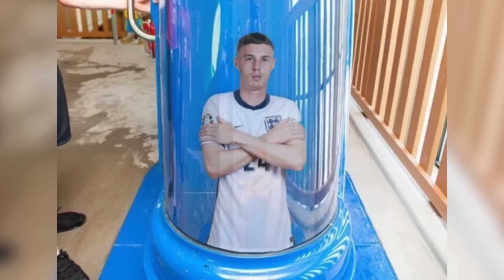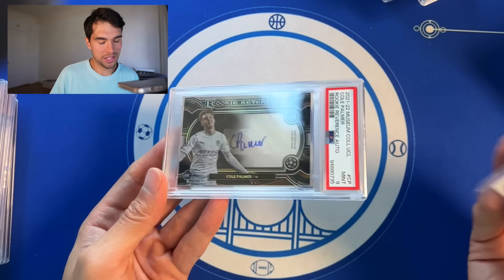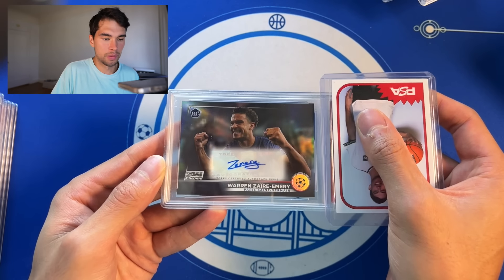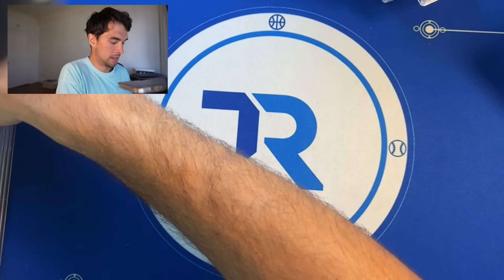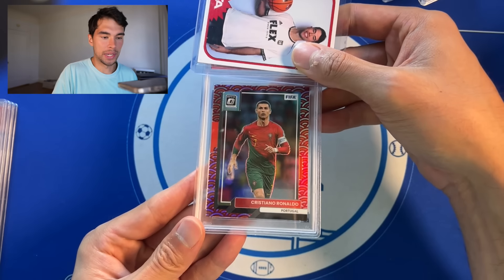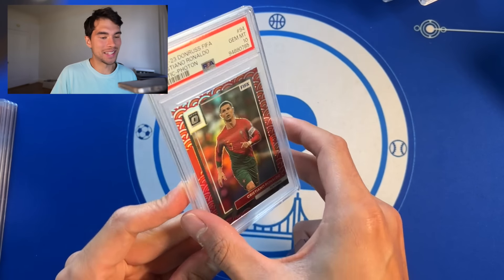Cole Palmer Museum — thick card, tough grade, PSA 9, not bad at all. Warren Zaire-Emery auto, another top soccer rookie, PSA 9, not too shabby. Here's a big boy — Ronaldo Optic Photon. I love the look of these and we get a PSA 10. Bang bang. Messi, Ronaldo PSA 10s — give me them all because there's just so much demand for them.